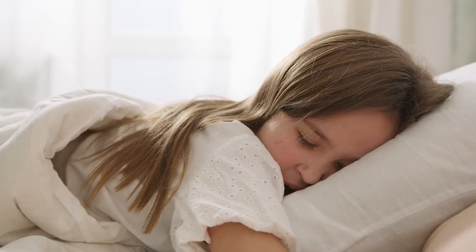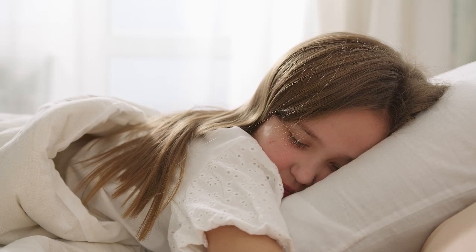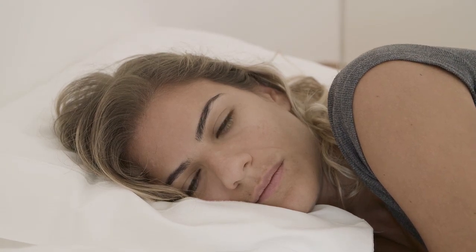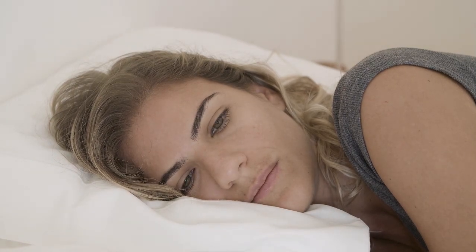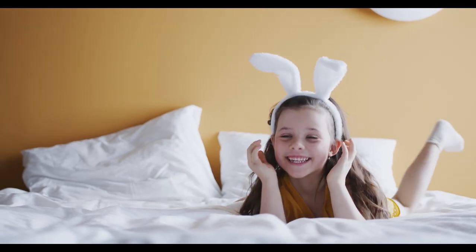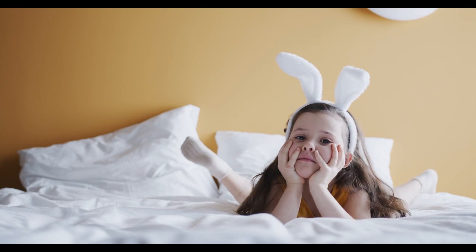It can be a bit tricky to find the right mattress if you're a stomach sleeper. The wrong one can leave you feeling unsupported in the short term and may cause pain in the long term. If you've slept on a mattress that's too soft, you're likely familiar with the feeling of sinking into the bed. The correct mattress can prevent this from happening and keep you happily situated on your mattress rather than in it. Let's start in this video with the top 5 best mattresses for stomach sleepers.